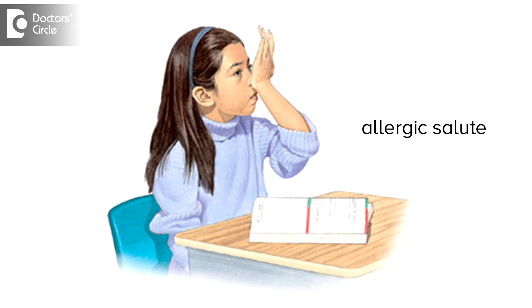We may see the allergic salute — the child keeps on brushing the nose with the palms, resulting in creases on the dorsum of the nose. This is what we call the allergic salute.